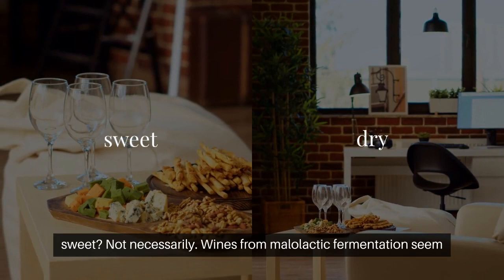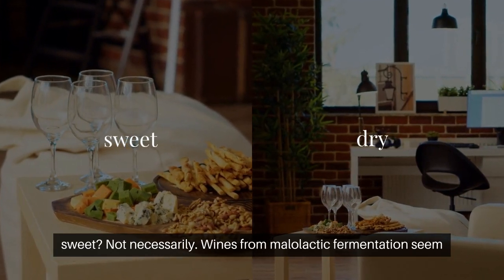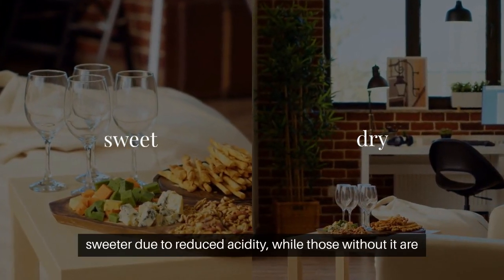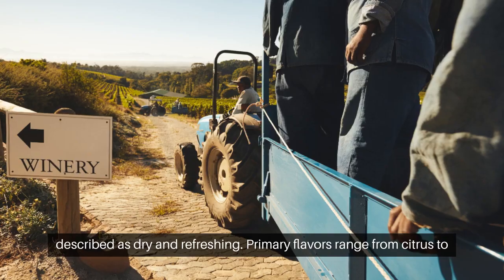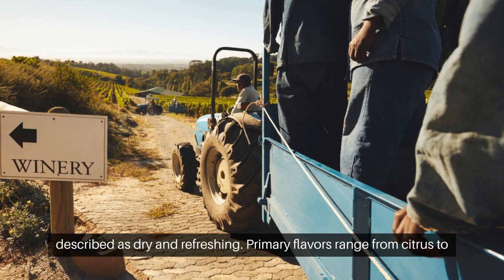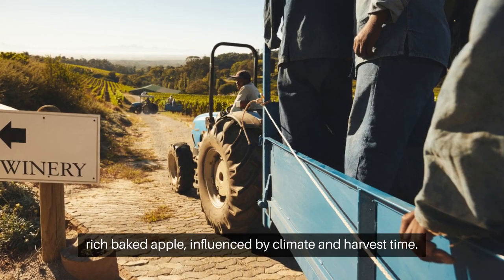Is Chardonnay sweet? Not necessarily. Wines from malolactic fermentation seem sweeter due to reduced acidity, while those without it are described as dry and refreshing. Primary flavors range from citrus to rich baked apple, influenced by climate and harvest time.